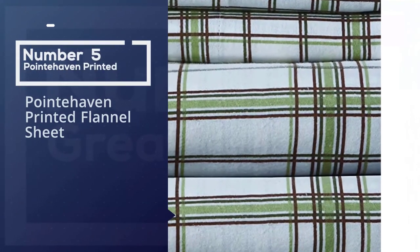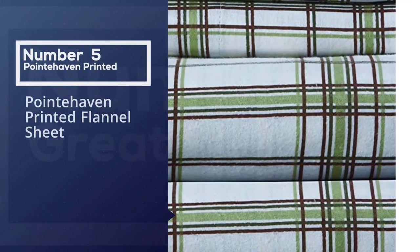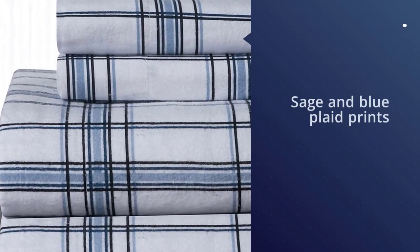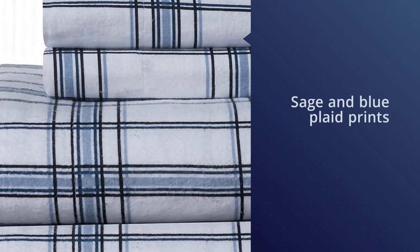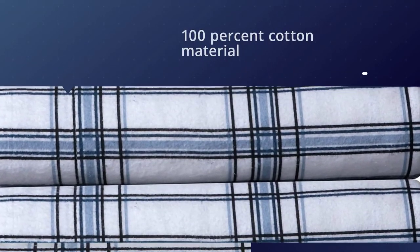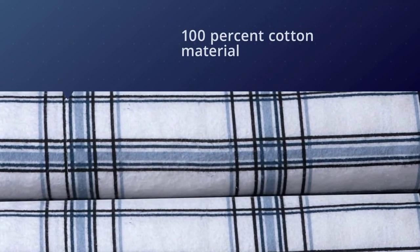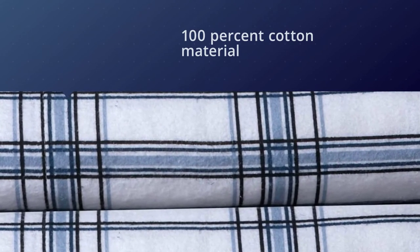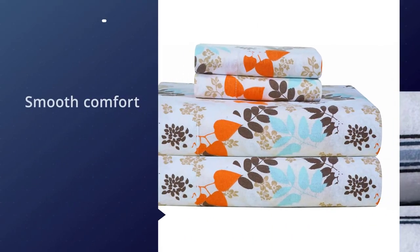Number five: Point Haven printed flannel sheets. These flannel sheets come in both sage and blue plaid prints as well as a few other cute patterns, and the 100% cotton material is perfect for keeping warm on cold winter nights. These flannel sheets are napped on both sides for smooth comfort, and the fitted sheet can accommodate mattresses up to 16 inches deep.